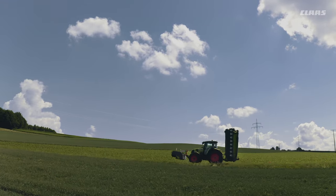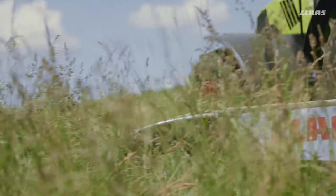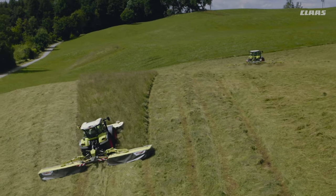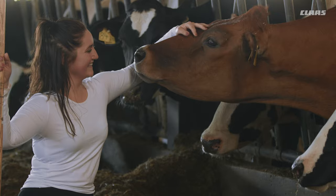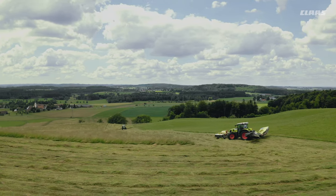We don't just build mowers, we design forage quality machines for you. Because we only want the best for your livestock, and every blade of grass counts, in all conditions and in all fields.